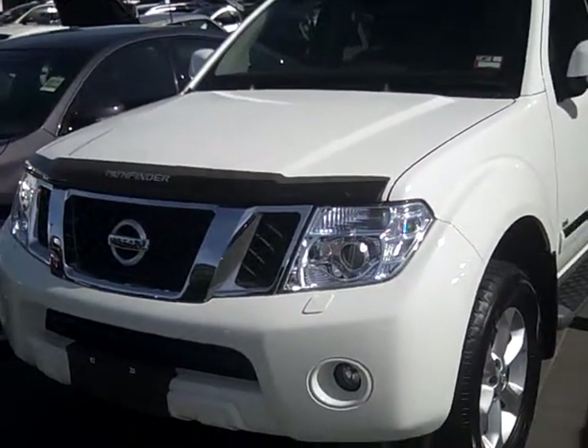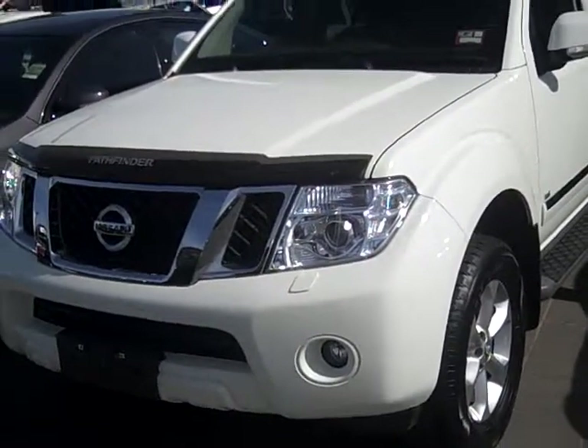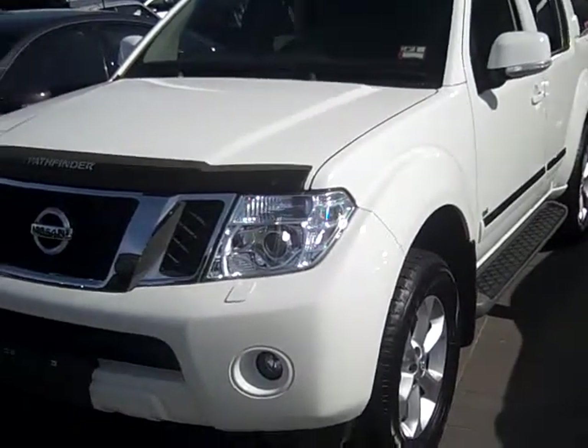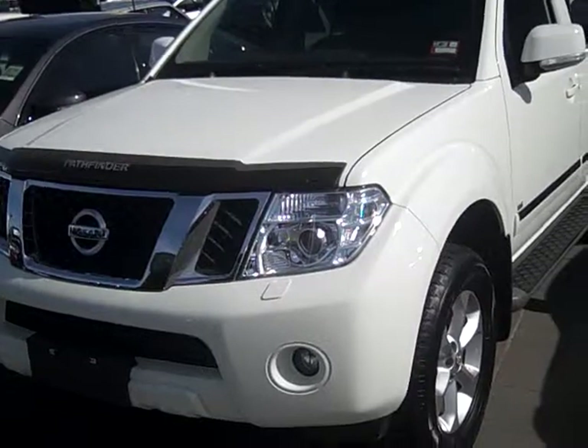Hi there guys, welcome to Werribee Nissan. My name is Paul Jones and today I'm going to demonstrate to you a 2012 Nissan 550 Ti Pathfinder.